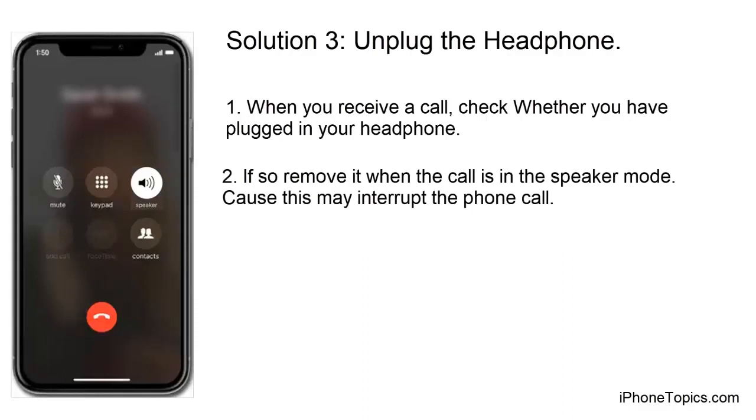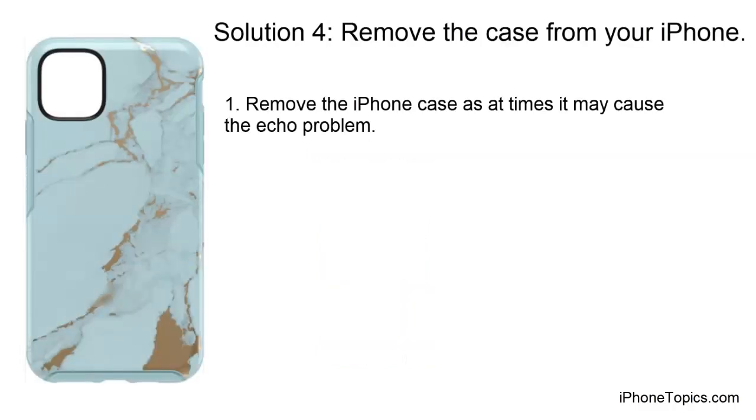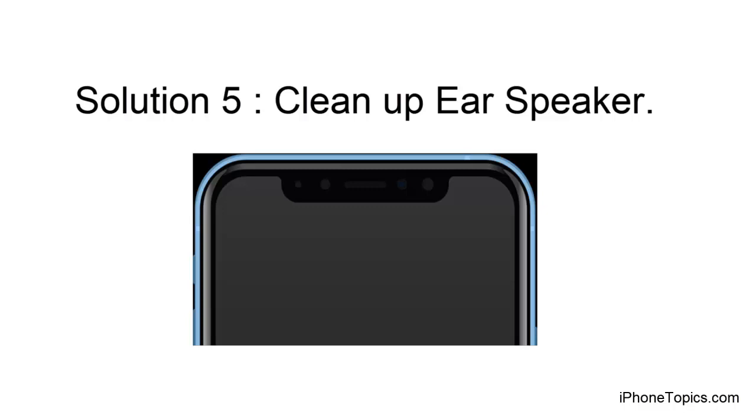Solution 4: Remove the case from your iPhone. At times the iPhone case may cause the echo problem. Remove it and consider buying a suitable case for your iPhone.